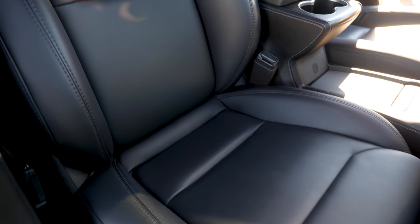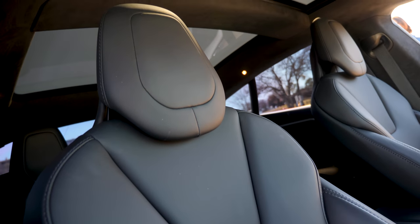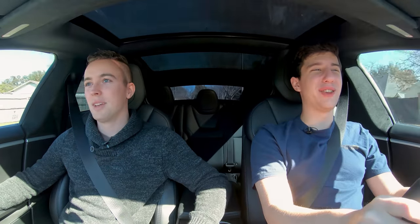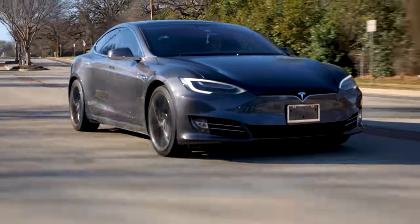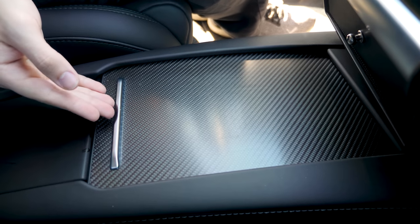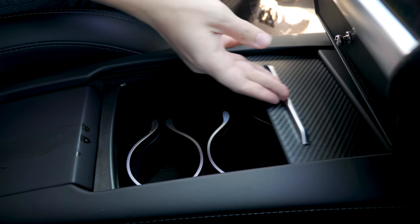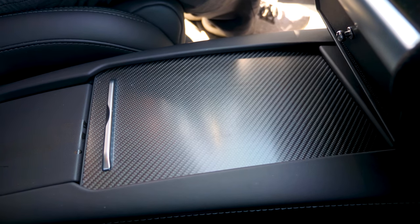Comfort-wise on the interior — it's all right. You have to factor in how much this costs: around $120,000 brand new. Mercedes and Audi just do interiors better than Tesla for the same price point or even less — more luxurious, nicer materials. But you don't get that acceleration. It's got some gimmicky features. I don't like this cup holder cover — there's a ton of resistance pushing it back, and in the morning when I just want to put a cup of coffee there, I don't want to struggle with my car.